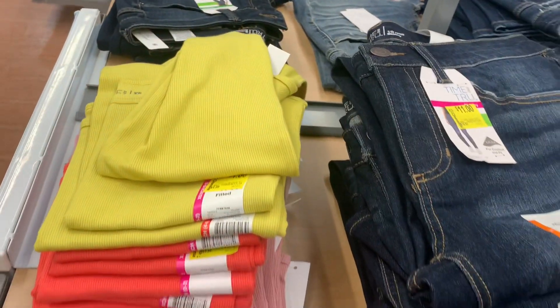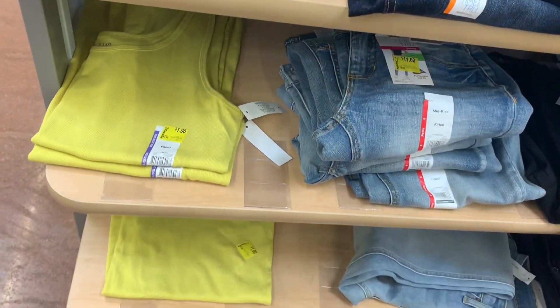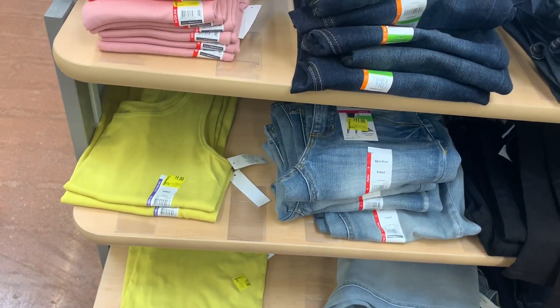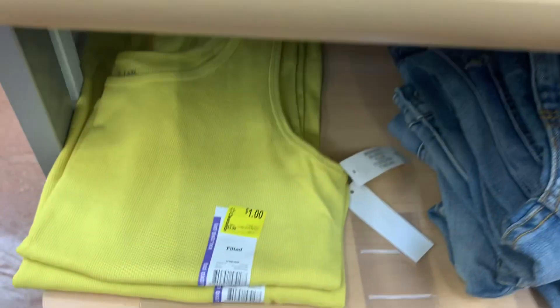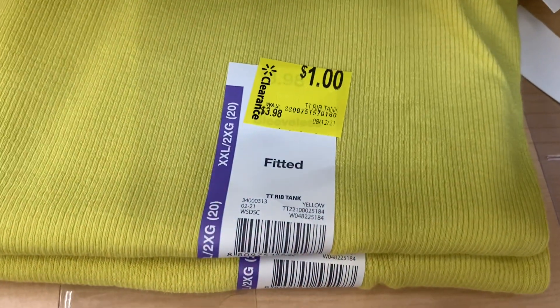These ribbed tank tops went down in price. I think they were $2 last time. They have green, yellow, pink, and coral. They're only $1 now, so that's really good. Here's the barcode.